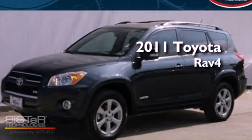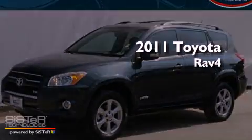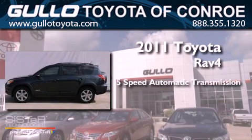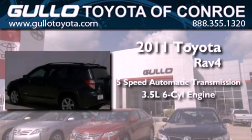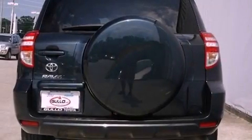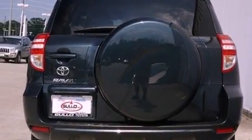This is a certified pre-owned 2011 Toyota RAV4. This vehicle has seating for 5 adults and a 3.5 liter V6. Its top features include a limited slip differential and a tire pressure monitoring system.